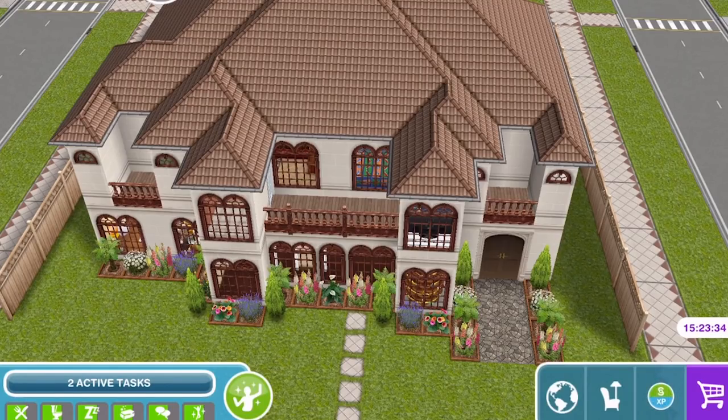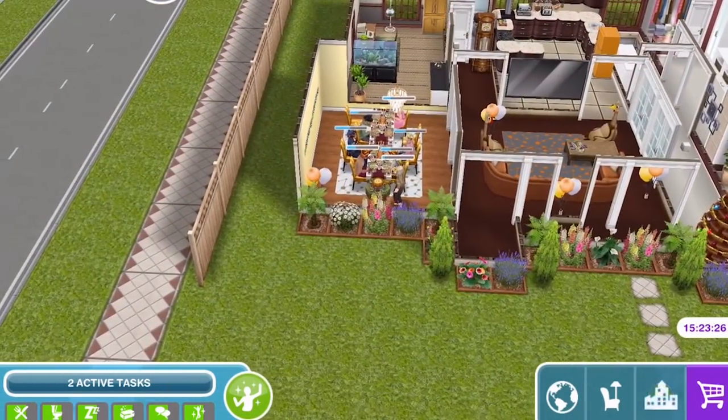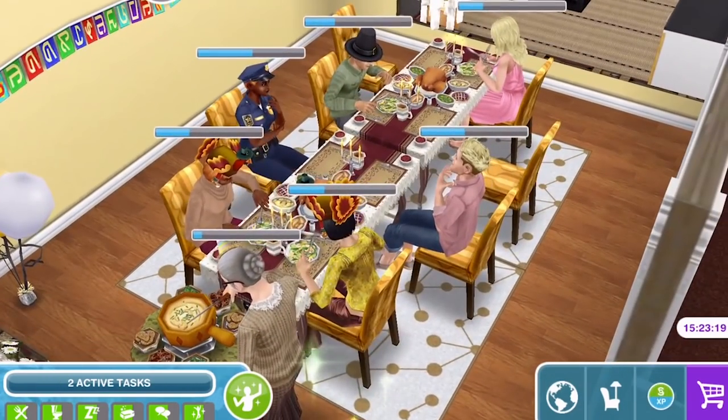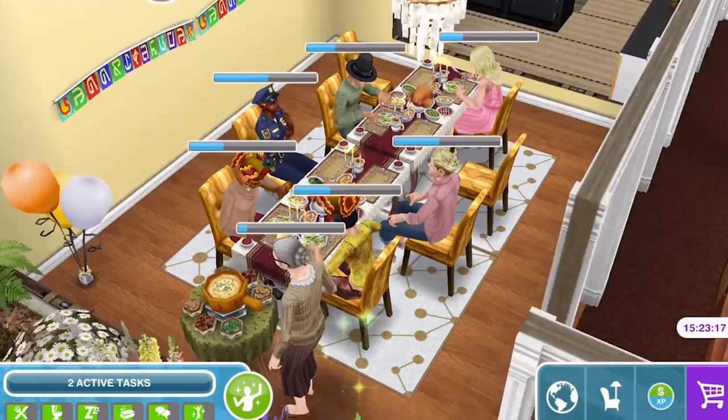This is a special house because today is Thanksgiving. This house is all set up for Thanksgiving and they are having a little Thanksgiving get-together in the dining room. As you can see they are tucking in to their Thanksgiving meal, but we will check on them in a second.